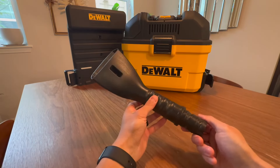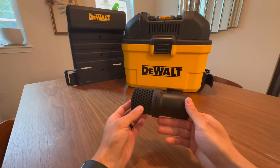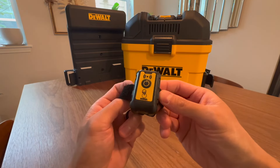The DeWalt 6 Gallon Shop Vacuum has been meticulously designed with convenience in mind. With the included remote control, you get the power to conveniently operate various functions of the vacuum cleaner, adding an extra layer of ease to your cleaning experience.